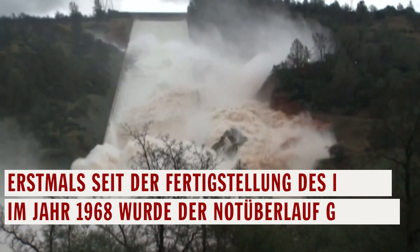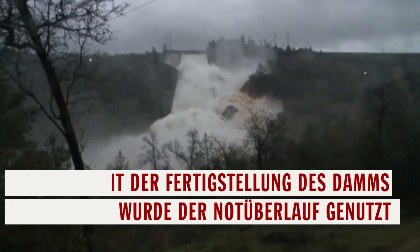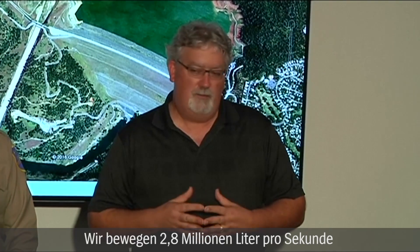For the dam's emergency spillway for the first time since it was built half a century ago. With erosion on that spillway, there's a danger that it could fail. We're moving 100,000 cubic feet per second down that spillway. We've been doing that for about the last 16 or 17 hours.